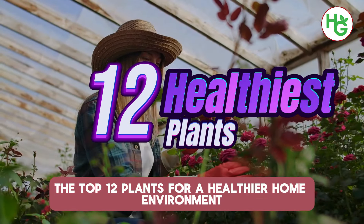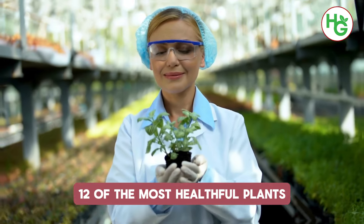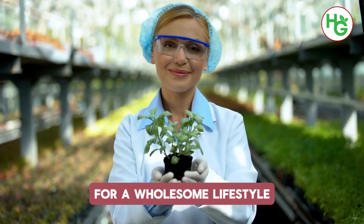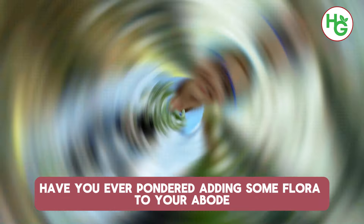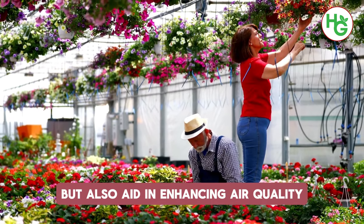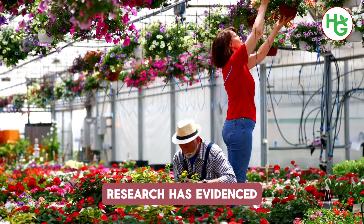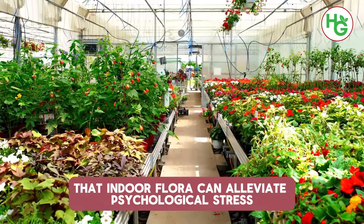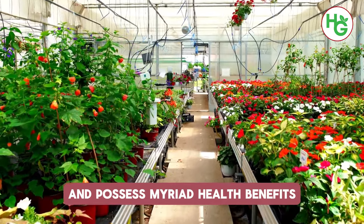Discover the top 12 plants for a healthier home environment. Have you ever pondered adding some flora to your abode? They not only introduce color, but also aid in enhancing air quality and eradicating toxins. Research has evidenced that indoor plants can alleviate psychological stress and possess myriad health benefits.